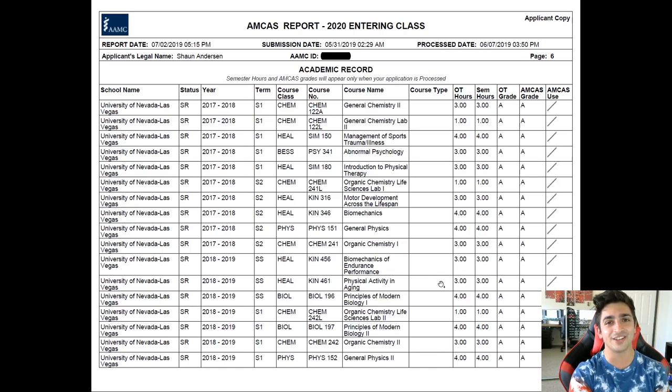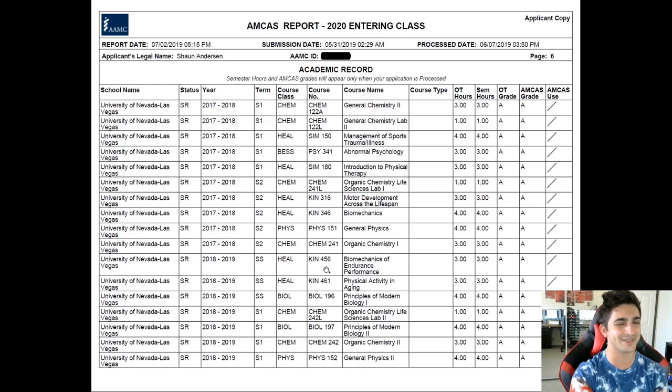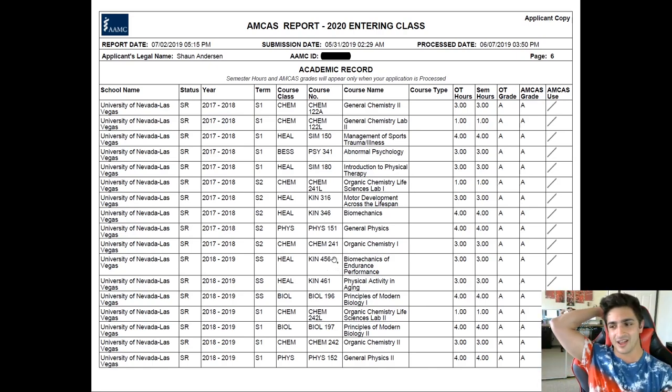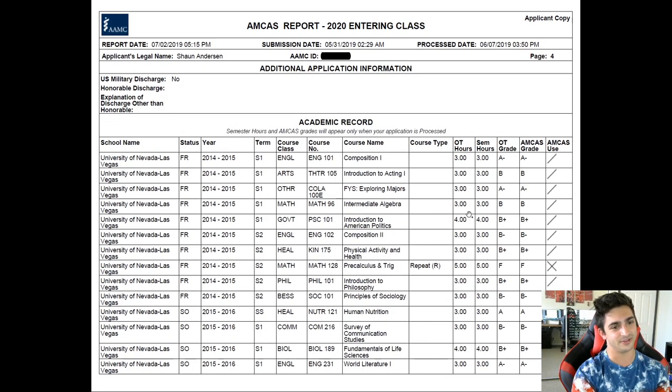I got A's in physics too, which coming from the F in pre-calc trig — the prereq for physics — was a big deal. I was like, man, I failed math, let's do physics now — and it worked out. A lot of it had to do with me knowing what I wanted to do: become a doctor. Find that motivation yourself and your grades will reflect it. Don't let the current you shield yourself from what you want to become, because you can make adjustments, adapt, and work harder.